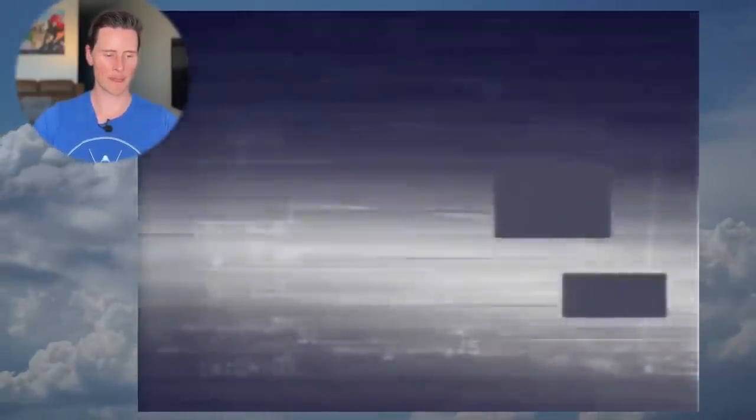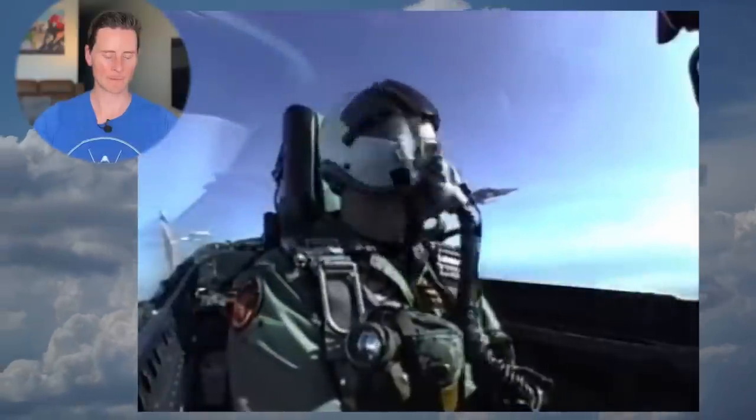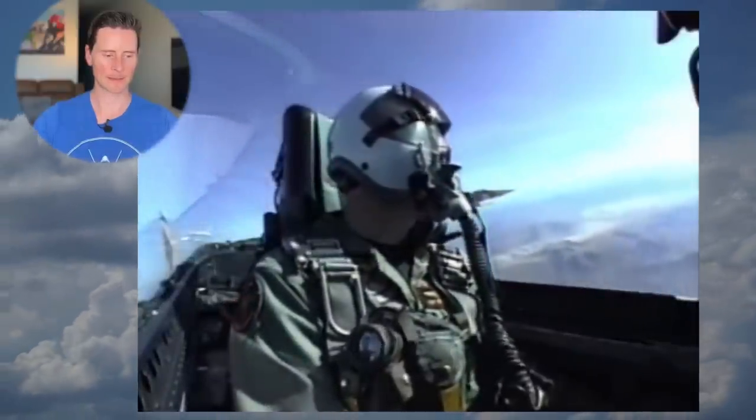Would it fare as well as the Air Force Strike Eagles that had downed three Mirage F-1s and three MiG-29s on the first night of the war? Strike Eagles, baby — that's how we do it.